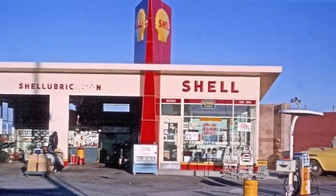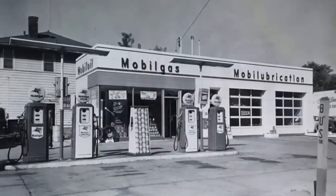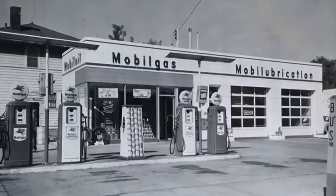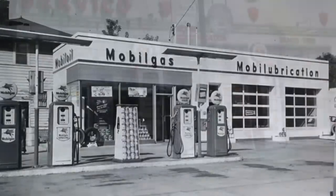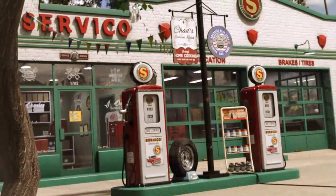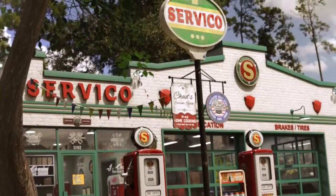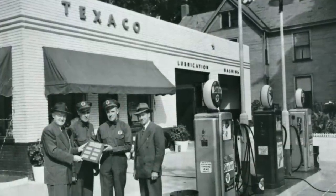As you pulled up to a corner gas station, the first thing you would notice after the large sign were the mechanic bays attached to just about every station. Gas stations used to be more commonly called service stations, because many of them had at least one service bay equipped with tools to do everything from oil changes to brake replacements, and some even did complete engine overhauls. Service stations would often post a mechanic-on-duty sign out front to alert motorists that assistance was available.